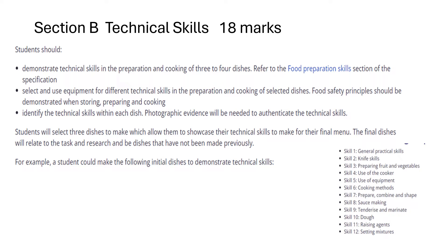You also need to select and use equipment for different technical skills in the preparation and cooking of selected dishes. Food safety principles should be demonstrated when storing, preparing and cooking. Identify the technical skills within each dish. Photographic evidence will be needed to authenticate technical skills.